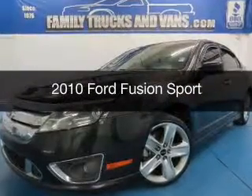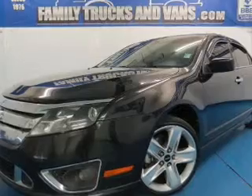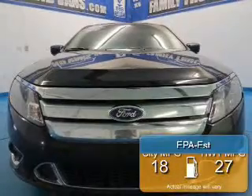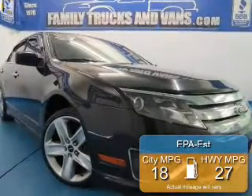This is a used 2010 Ford Fusion, powered by front-wheel drive, a 3.5-liter 6-cylinder engine, and a 6-speed automatic transmission. Great fuel efficiency saves you money by requiring fewer trips to the gas station.